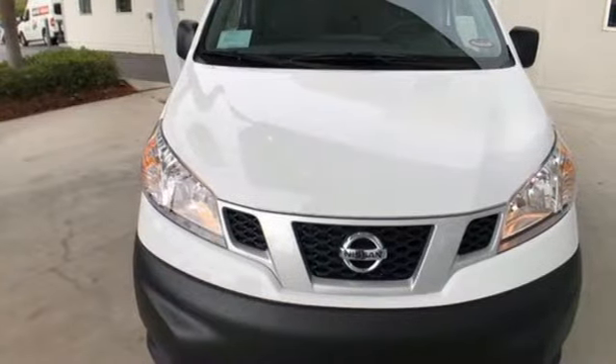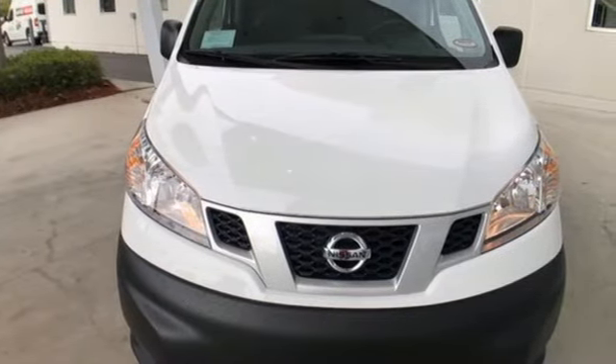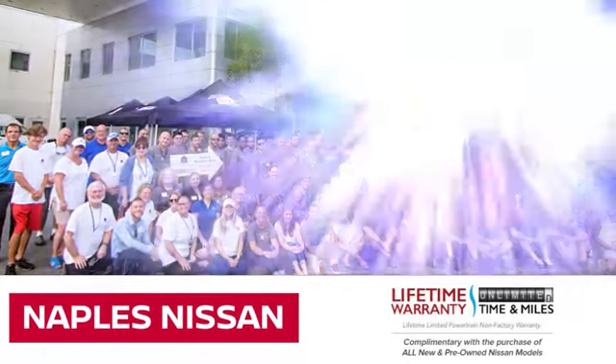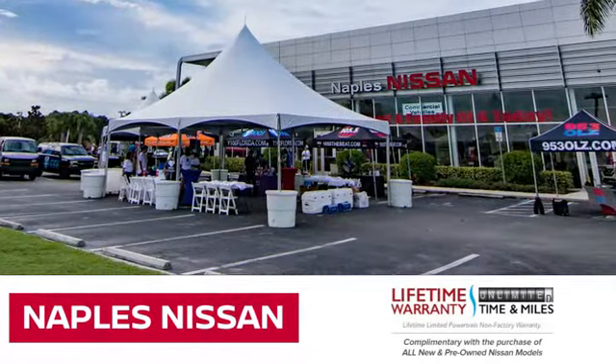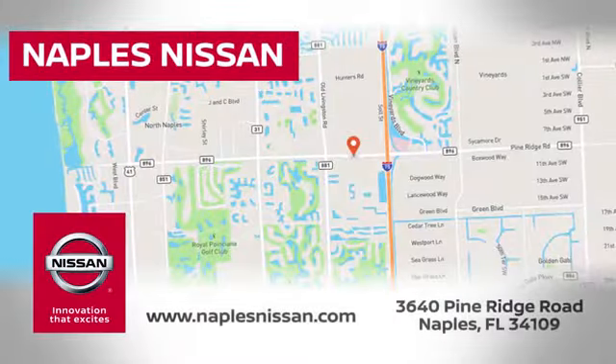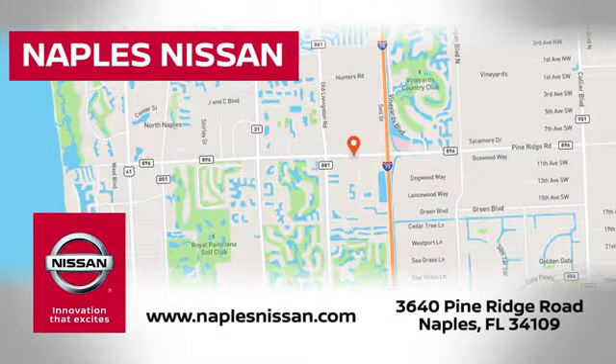Nissan built for the human race. Experience it for yourself today. Welcome to Naples Nissan, home of the lifetime warranty — our exclusive unlimited time and unlimited mile warranty that comes complimentary with every new and pre-owned Nissan model purchased.